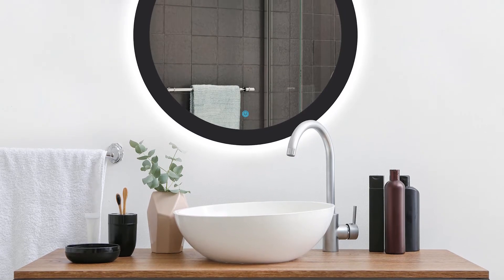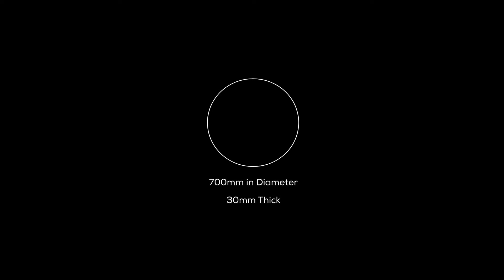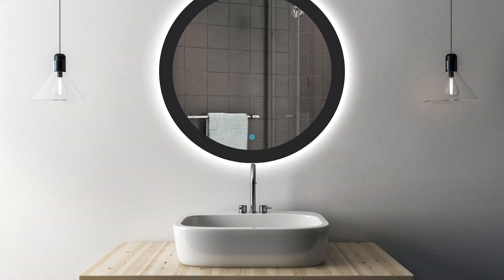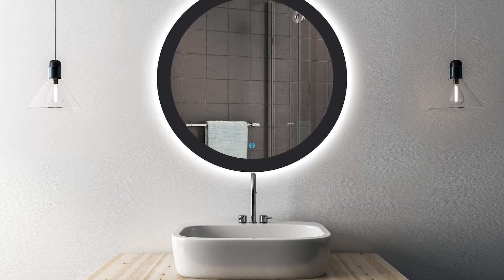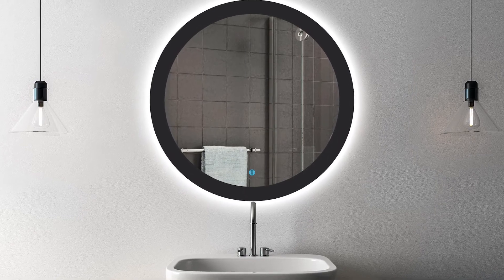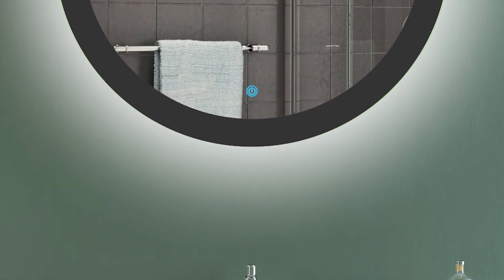Assembled in South Africa, Affirmations Mirrors are coveted for the use of Pilkington Glass from Lancashire, universally recognized as the holy grail of glass. The Black Sun Round LED Mirror, with its decorative black edge and cool white LEDs, complete with touch switch, forms part of the Pilkington OptiMirror Range and offers crystal clear color, clarity and greater resistance to natural atmospheric corrosion.